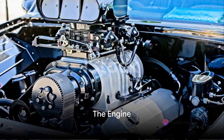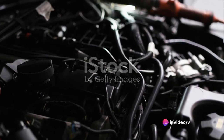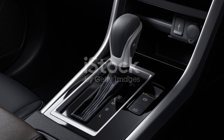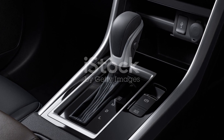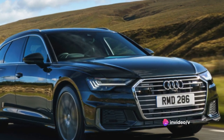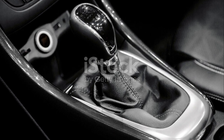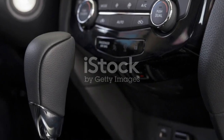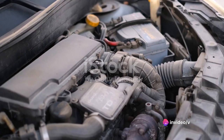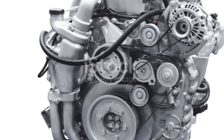Powering this beast is an engine that's a marvel of engineering. The Audi A6 boasts a 3-liter, 6-cylinder engine that's turbocharged to deliver a heart-stopping 335 horsepower. This TFSI engine, a signature of Audi's engineering genius, offers a sublime balance of power and fuel efficiency. The engine is paired with a 7-speed S-Tronic dual-clutch automatic transmission, and with its Quattro all-wheel drive system, the A6 delivers exceptional traction and stability even in challenging driving conditions.